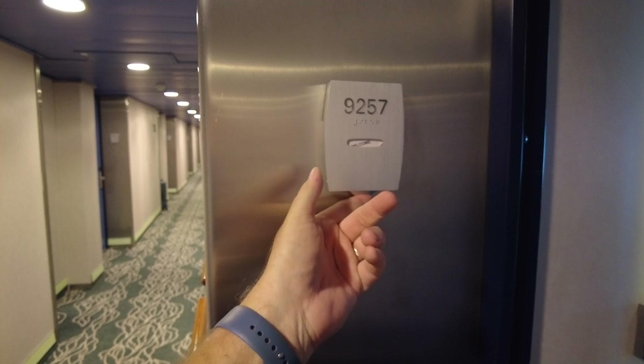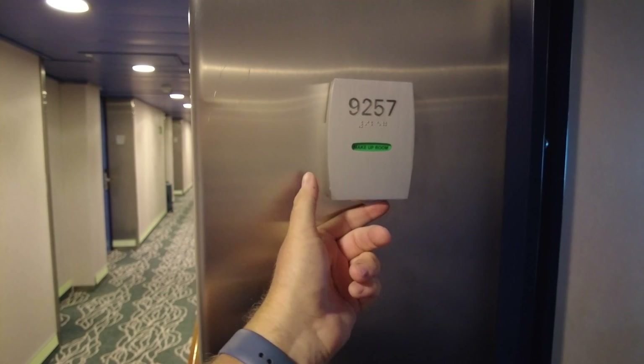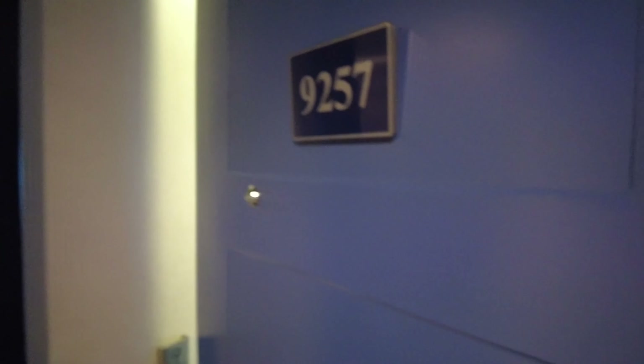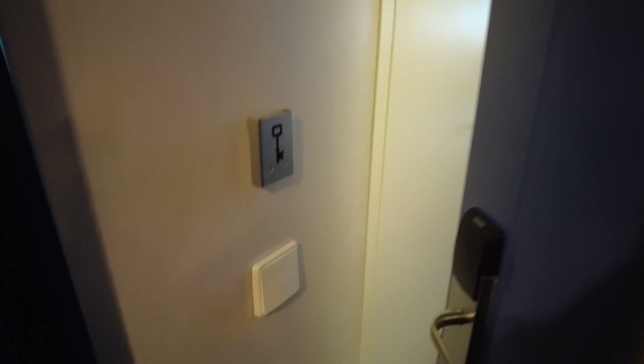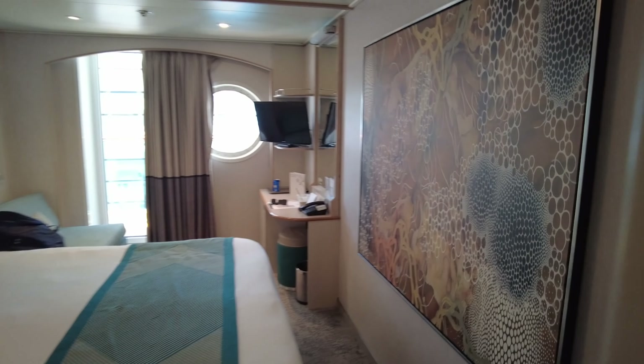Hi again and thanks for watching. Before we get into the video, we want to show you there's a little kind of wheel thingy outside the stateroom where you can let the stateroom attendant know whether you don't want to be disturbed, whether you want the room to be cleared up, or just the welcome sign on board. That was kind of a neat feature.